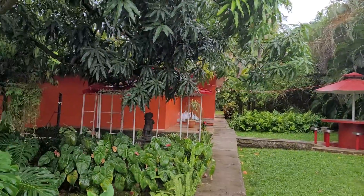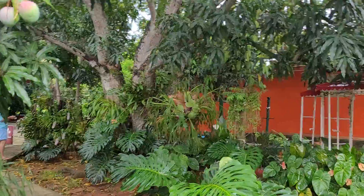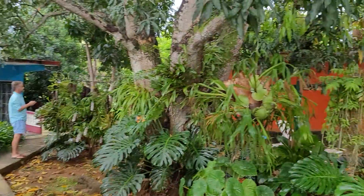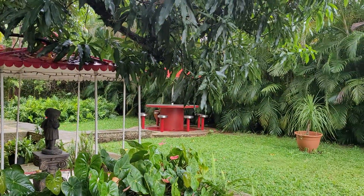This is our accommodations at the Casa Doña Amalia, very near to the airport in Havana. There's Yako on his phone because we finally have some internet. There's a cute little gazebo there for sitting and another one there.